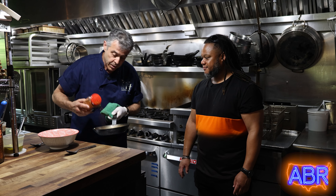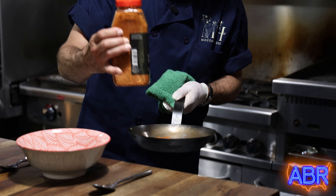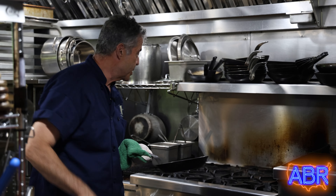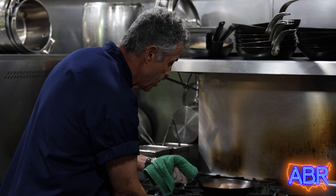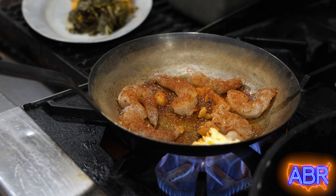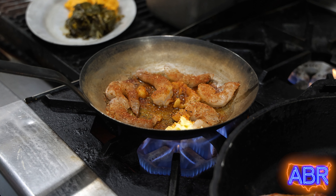We're starting with some nice gulf shrimp and we're gonna sear them in the pan. I have my own blend of seasonings that we use. We fill these things up — this is a smoked paprika — but we fill it with our own seasonings and we're gonna get that nice and hot.